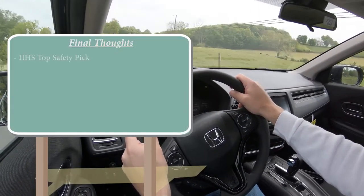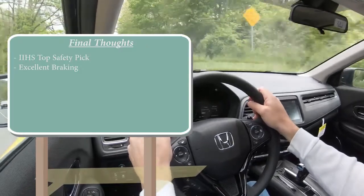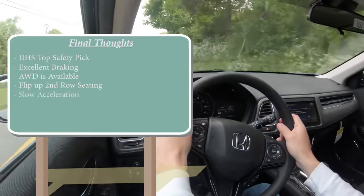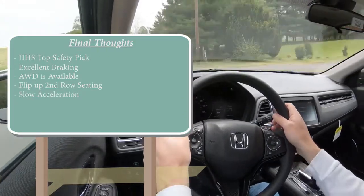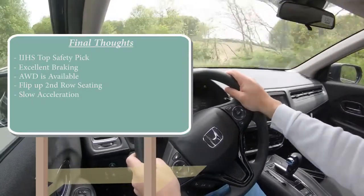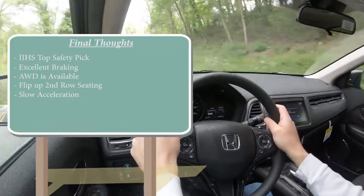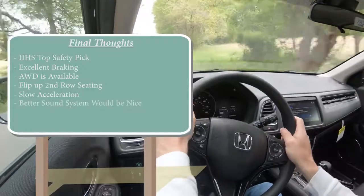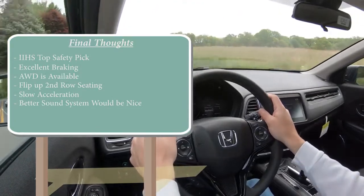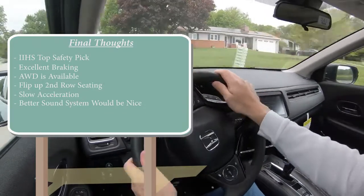Overall, I really like the HRV. It's an IIHS Top Safety Pick with the Touring, has best-in-class braking, available all-wheel drive, and the Magic Seat is absolutely amazing. The downside is it's slow — 9.6 seconds to 60 — but this is a commuter car, not a race car. The CRV is an option if you want better pickup. My other constructive criticism is the sound system: for a vehicle targeting millennials, I'd love to see an available 360-watt system with a subwoofer. But overall, a very solid pick with excellent braking, steering feel, and practicality.